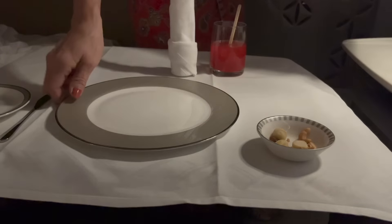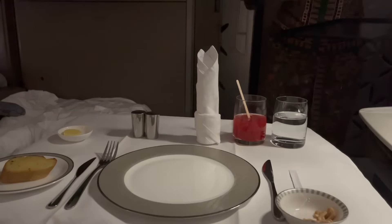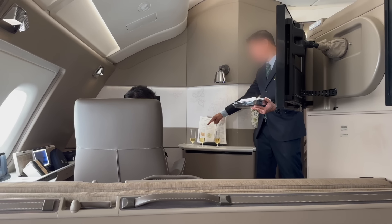Singapore Airlines is known for their hospitable service, and this was absolutely the case — especially in Suites. In economy, my experience with flight attendants is pretty hit or miss, and in business class they were obviously friendlier. But the service in Suites was absolutely excellent. There were only four of us in the cabin, but a total of four flight attendants, and I think they were some of the most experienced and senior staff in the company. The service was nothing short of perfect in my opinion.